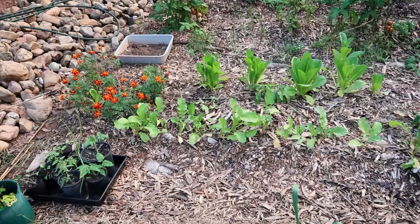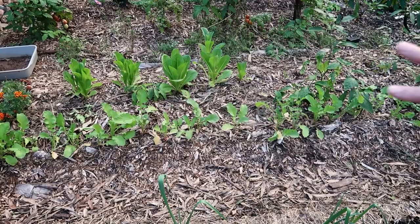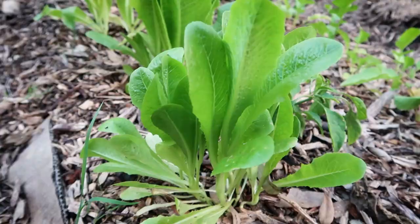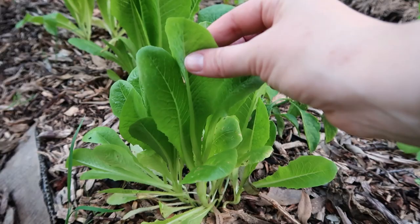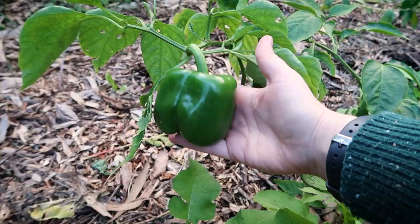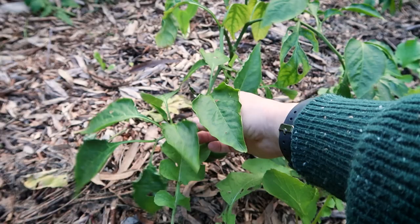Behind there we have a row of radishes that I'm using more as a green manure crop — I'll cut them back and just lay them over as mulch. Some lettuce we have been devouring for sandwiches, as well as some gorgeous Californian Wonder capsicums. This one I might pick in a few days because it's weighing down the whole plant. It's very heavy so I think I might cut this soon, along with another little one on the plant as well.